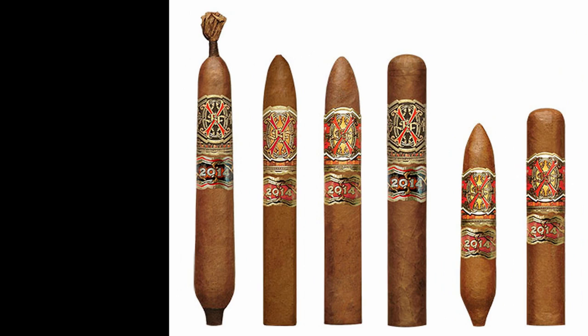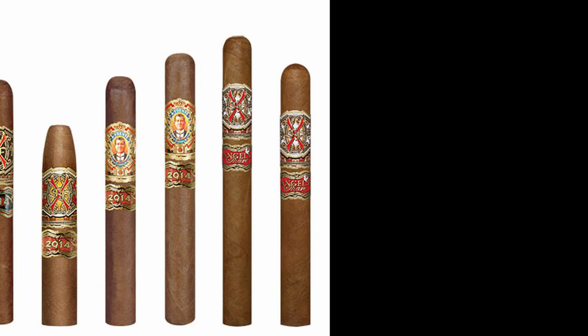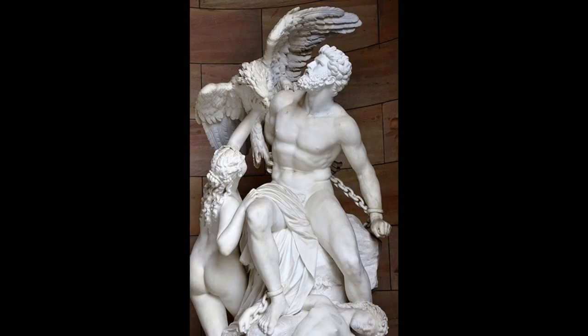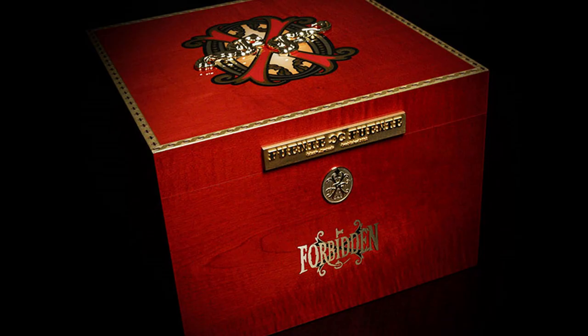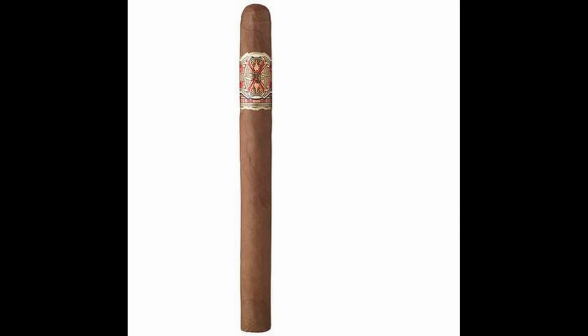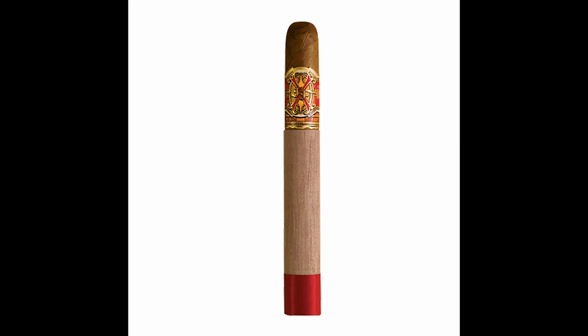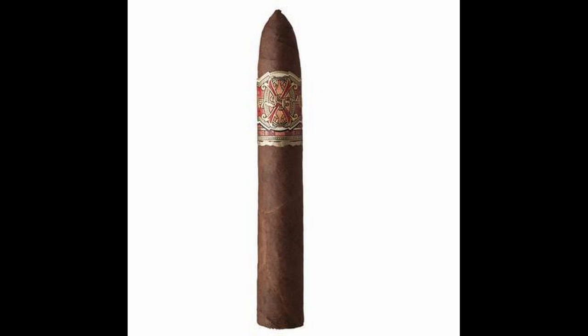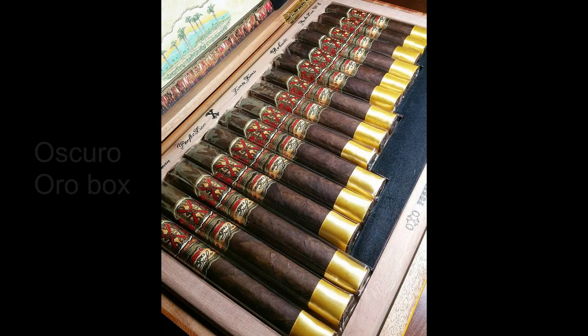Over the years there have been a wide variety of Vitolas in the Opus X line. In order of length from longest to shortest: the Perfection A, Double Corona, Reserva de Chateau, Perfection No. 2, Perfection X, Petit Lancero, Fuente Fuente, Double Robusto, Perfection No. 4, Robusto, Perfection 77 Shark, Super Bellicoso, Perfection No. 5, Love Affair, Bellicoso Triple X also known as the Power Ranger, Magnum O, and Pussycat.